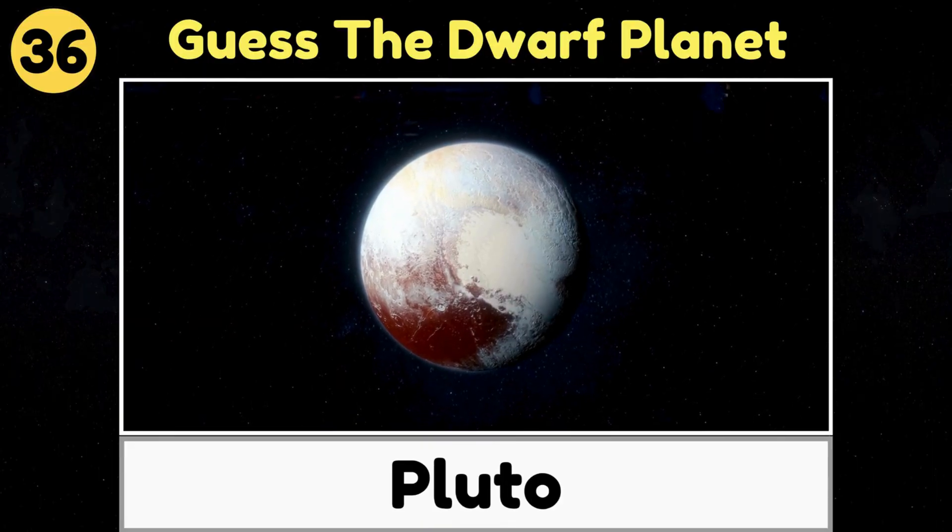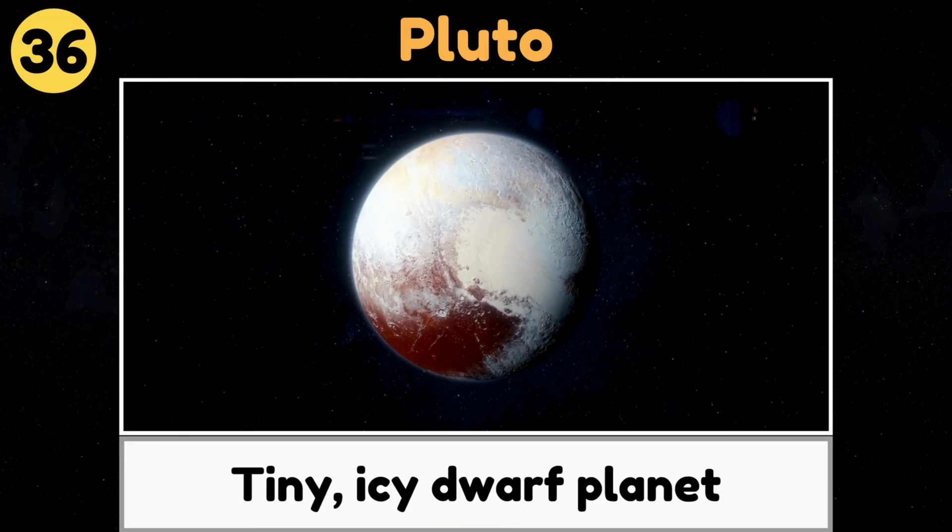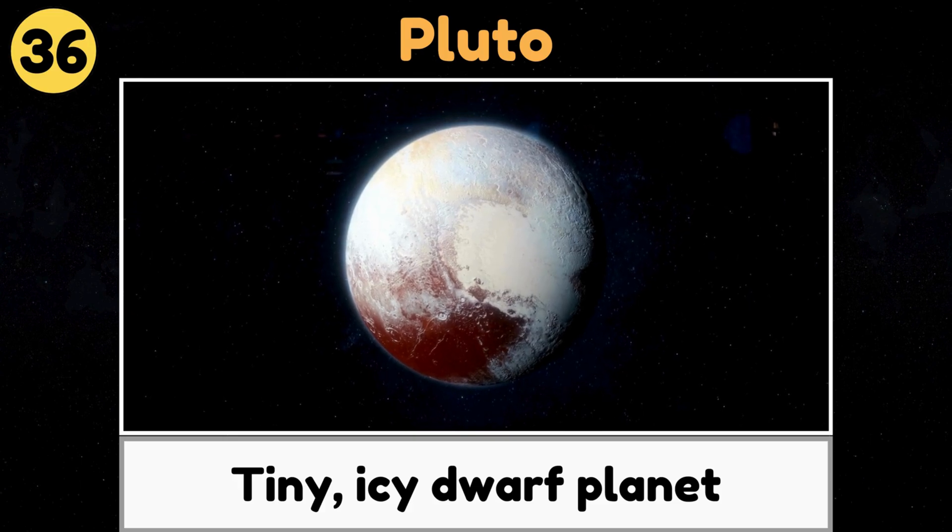Pluto. Pluto is a tiny, icy dwarf planet, way out at the edge of our solar system.